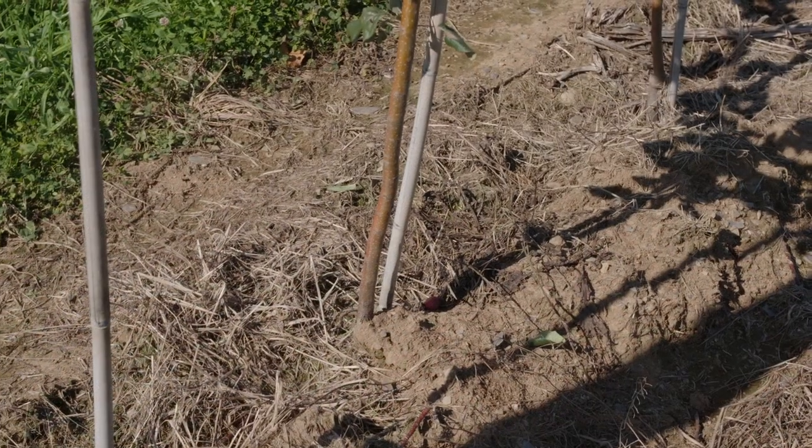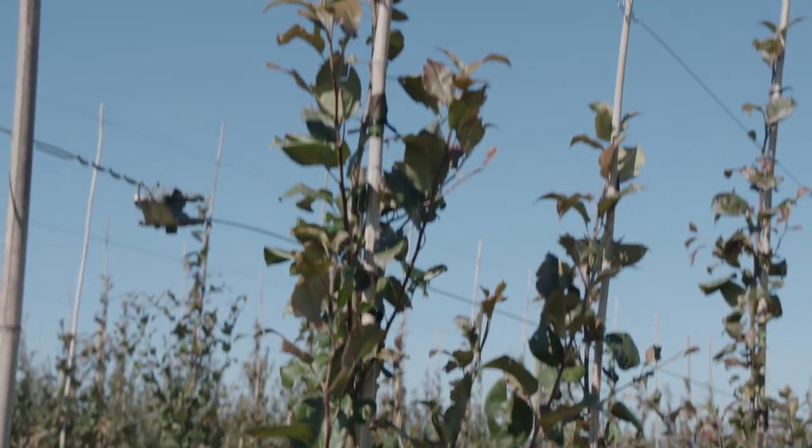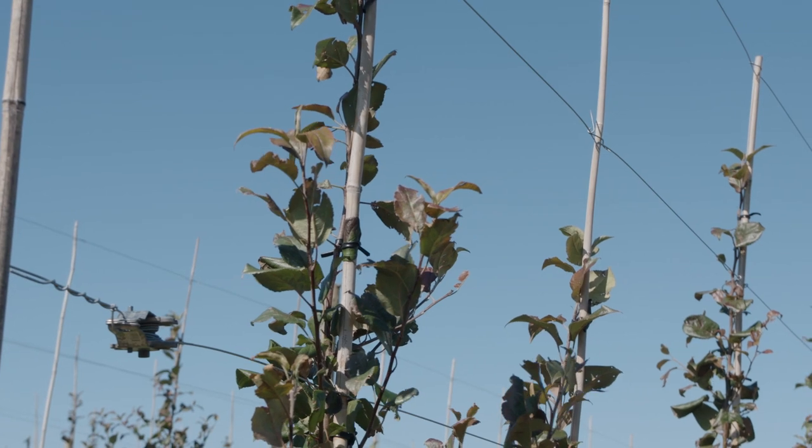Getting the bud of one tree to grow on rootstock is called grafting. These new trees will stay here to grow until they are about four feet tall. Next year, they will look like this. This area of the farm is called the nursery.